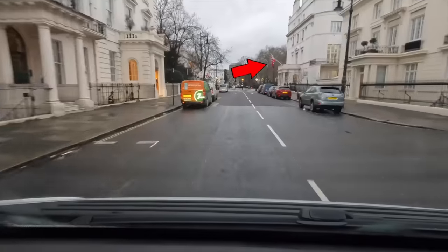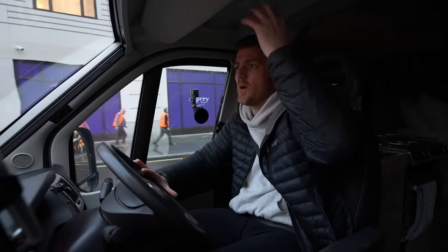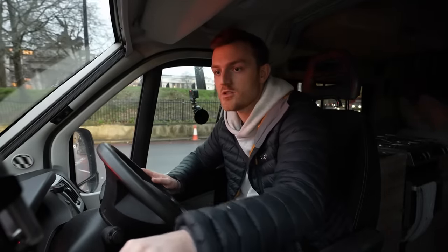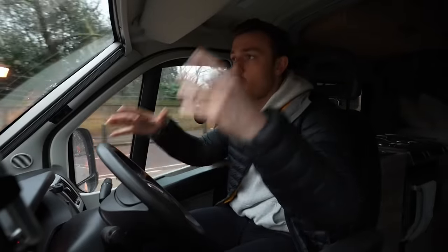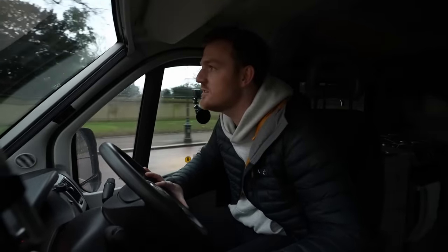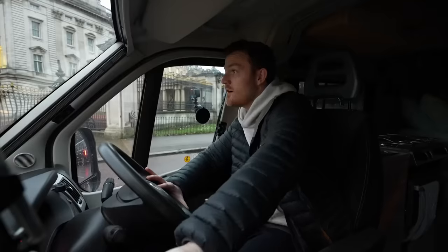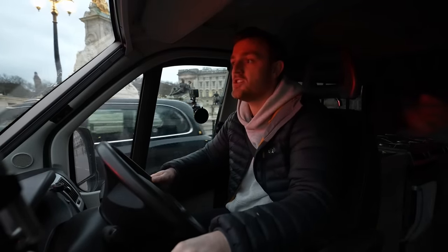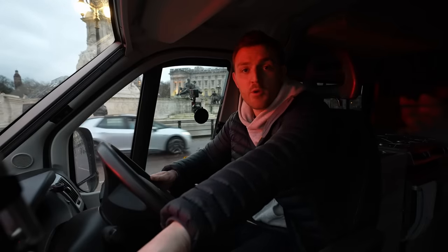We're going past a few country embassies and we're almost at Buckingham Palace. Oh god, I keep forgetting — rest in peace, Queenie. I think I'm near Hyde Park. My London knowledge is not great. Buckingham Palace — so close yet so far. This is the most royal this van has ever been. That's where the royal family live. Quick stop through Buckingham Palace and then on to our next famous destination: Westminster Bridge and Big Ben.